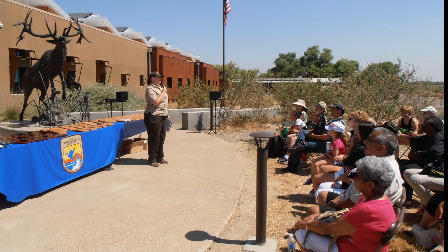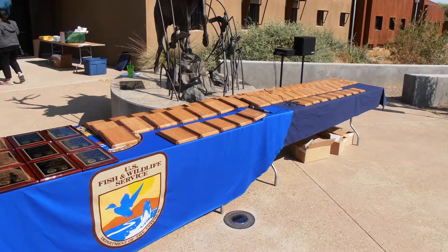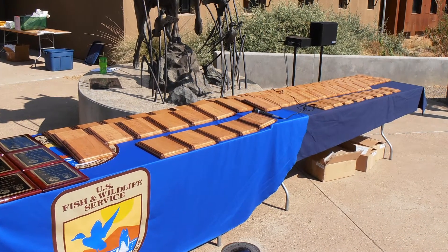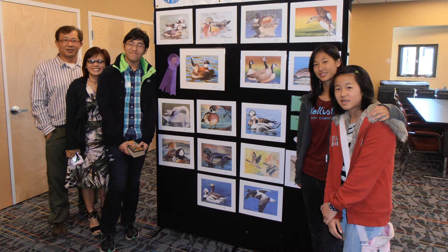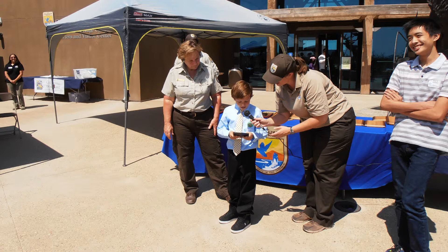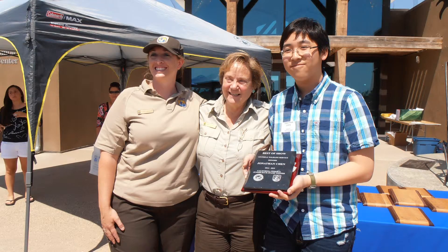As a thank you to the students for their submission and dedication to helping waterfowl, the service hosted an awards ceremony at the San Luis National Wildlife Refuge Complex. The students and their families were welcomed to the refuge and enjoyed the duck stamp artwork on display, and the top 100 winners from this year's contest received plaques. The service will continue to inspire students to create art representing the nation's waterfowl by visiting classrooms and teaching students about waterfowl traits, habitat, and importance.